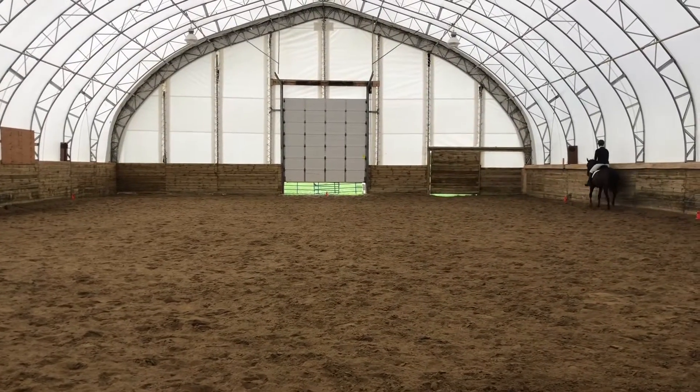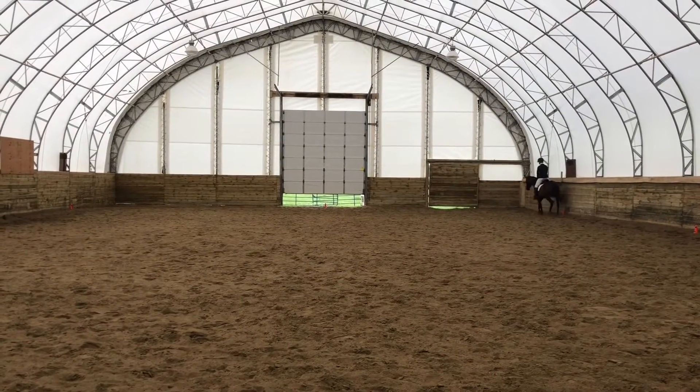This is Marissa Tunnel riding Expensive Mystery. Today's July 30th, and they're riding Training Level 2 in a 20 by 40 meter area.